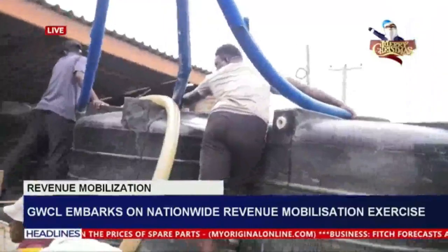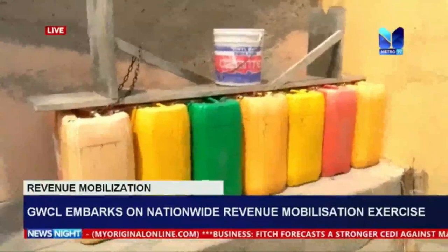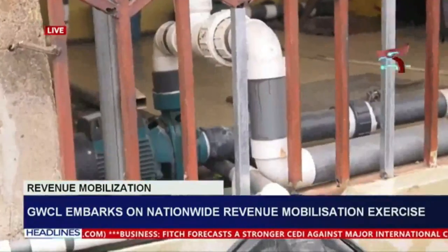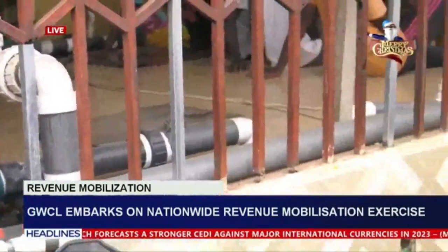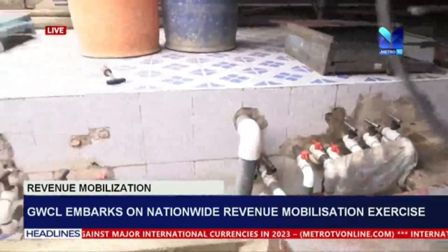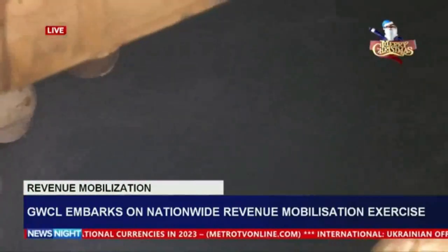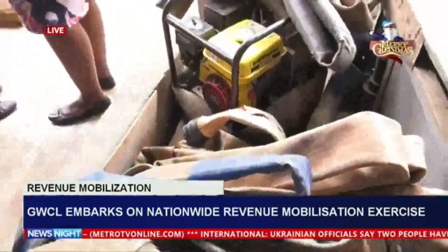Payment options include mobile money platforms such as Vodafone Cash, MTN MoMo, Etel Tigo Cash, Express Pay, and all Ghana Water Company Limited partnered banks across the country. The management of Ghana Water Company Limited has entreated customers to cooperate with the team as they undertake the exercise, in its efforts to collect and mobilize the much-needed revenue to improve on its water supply services in the country.